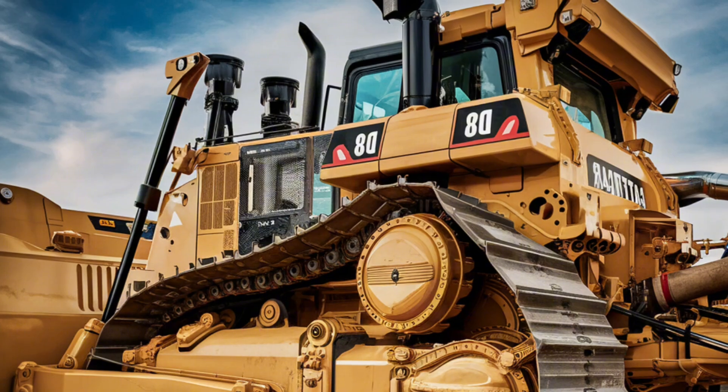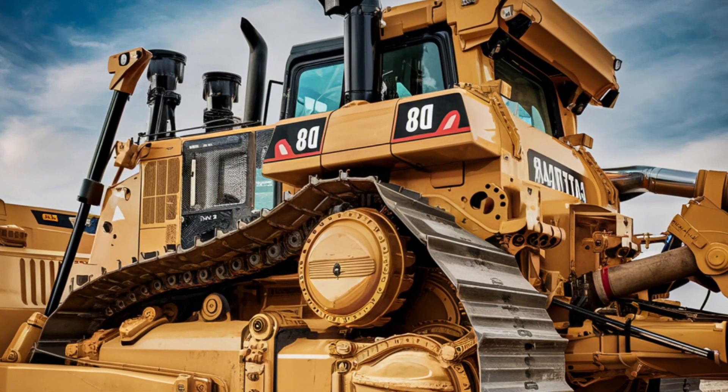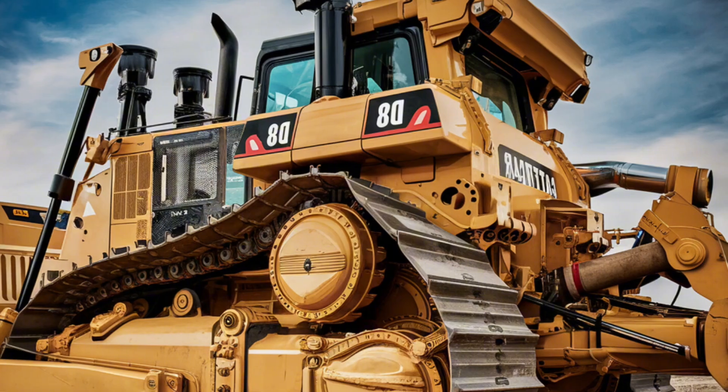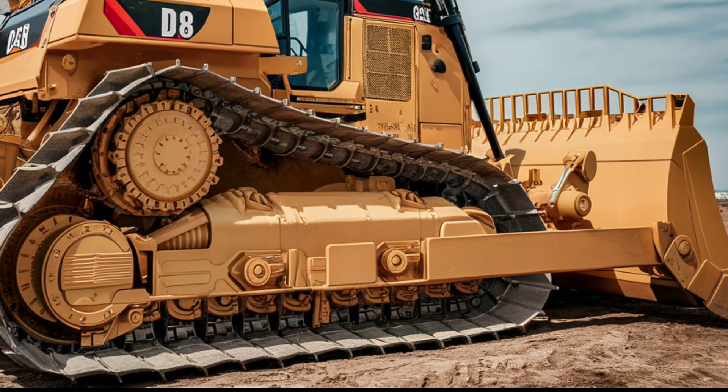Caterpillar has also incorporated maintenance-friendly features, such as ground-level service points and easy access panels, to reduce downtime and keep the machine running at peak performance.